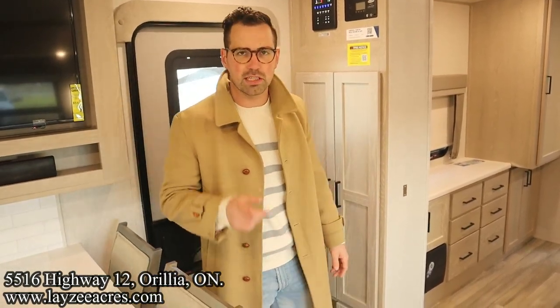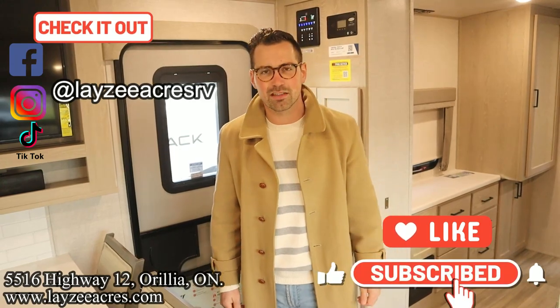That's the video folks! Hit the like button, hit the subscribe button. Hit us up on Instagram, Facebook, and TikTok. Leave us a comment down below and have yourself a good day.